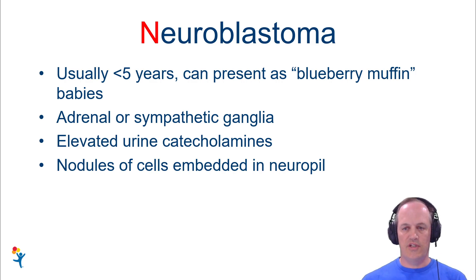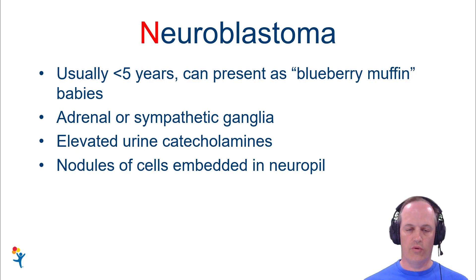These patients can present as what's termed the blueberry muffin babies, where their skin can be studded with tumors. But their primary tumors are almost always, virtually always, going to be in the adrenal or the sympathetic ganglia that are paraspinal in location.